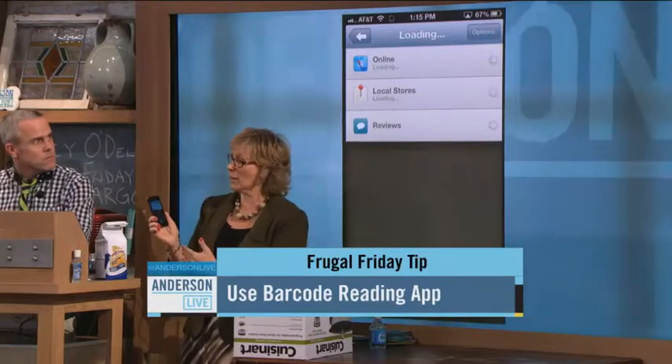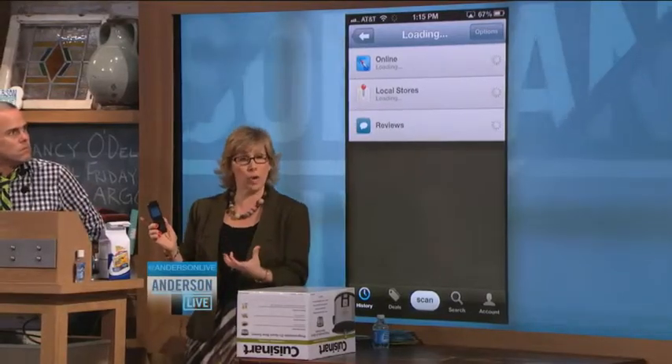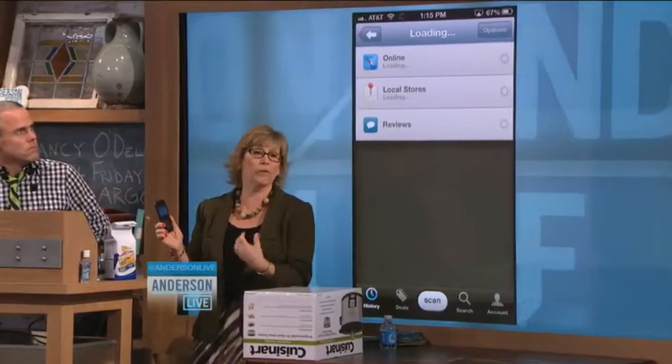You're going to want to check and make sure it's the right product first of all. But once it scans it, it tells you where you can find that product around you locally for less money or for similar money — within a certain amount of miles. So if you see something in a store and you think it's a good deal, you scan the barcode and it tells you what other stores are selling that same product for.